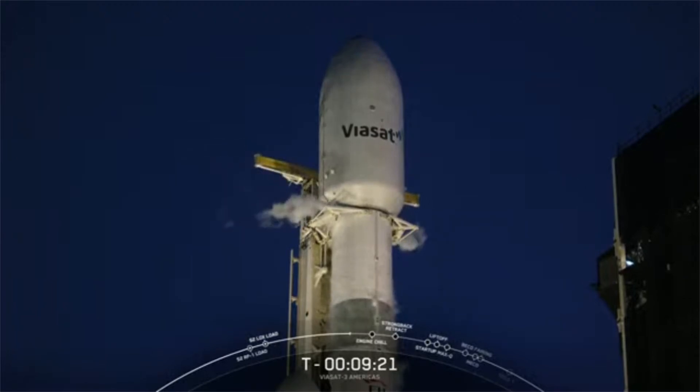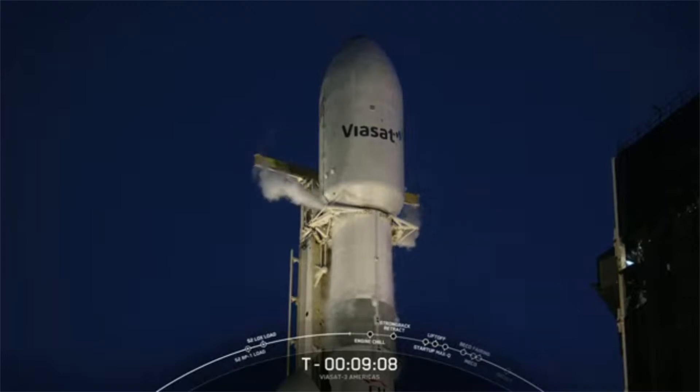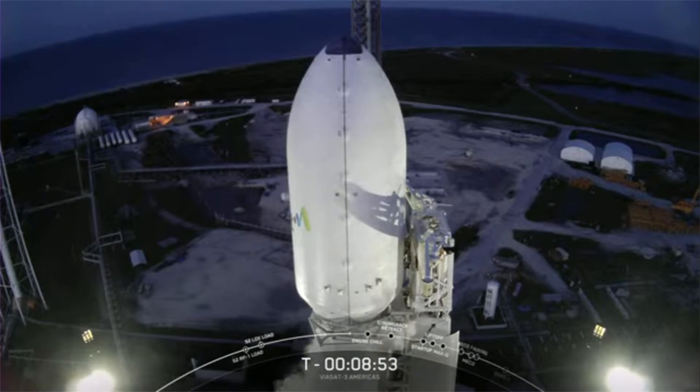Once the first and second stage separate, the second stage will propel our payload to its intended orbit. You'll notice some gray paint on the second stage today — that's just to help absorb some heat from the sun to keep our fuel warm during the long flight today. Above the second stage is where our payloads are safely enclosed inside of the fairing. The fairing protects the payload from aerothermal loads, heating, and contamination during ascent. Once we reach the vacuum of space, we no longer need this protection, so we will jettison the fairing as the second stage continues on its journey to orbit.